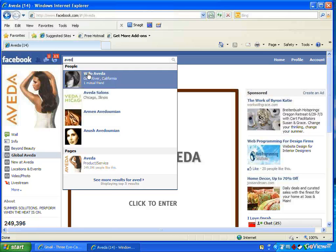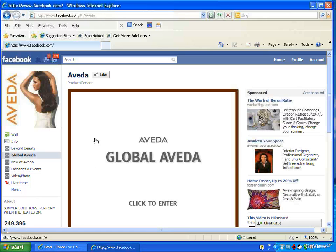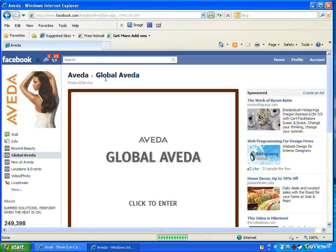There's Aveda salons in Chicago or Aveda products and services. I'm going to go to Aveda products and services, and then really it's this easy — you just click on the like button and ta-da! Done. You have now become a fan of that page.